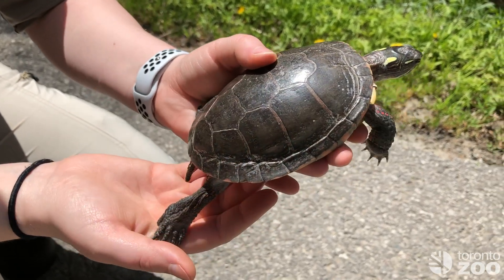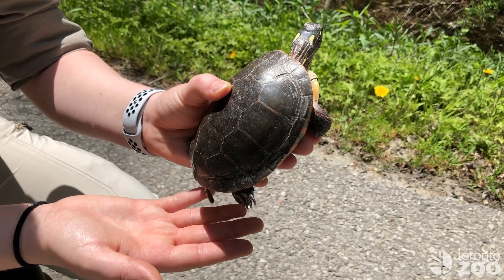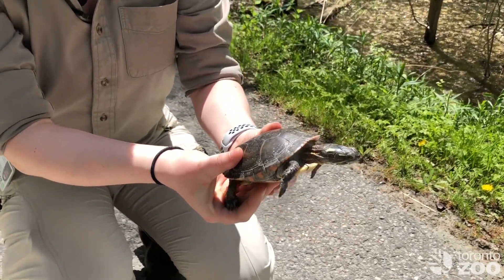You can also see the yellow markings on the head behind the eye and the neck. These are features that distinguish this turtle from the other species, and this is one of the most common turtle species that we have here in Ontario, so it's very likely that you may see these turtles when you're out and about.